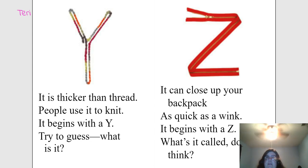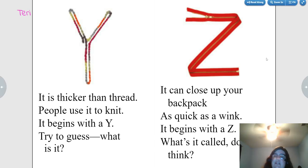It can close up your backpack as quick as a wink. It begins with a Z. What's it called? Zipper? Yes. Good job.